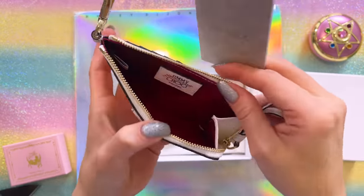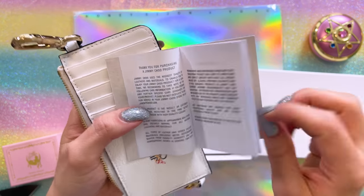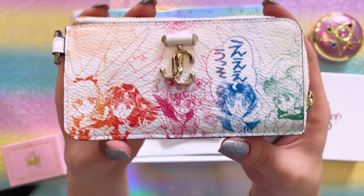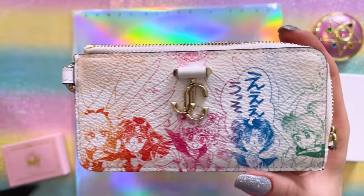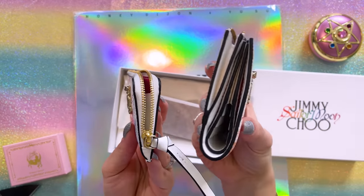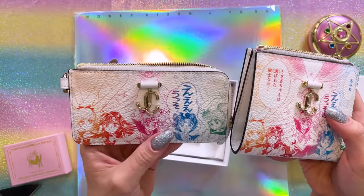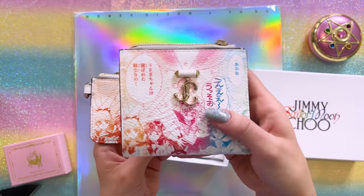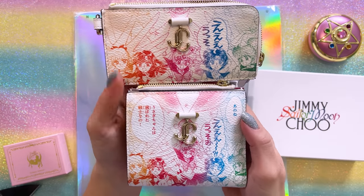On the front, we have that same print. This one is cut off at the bottom so you don't have Luna down there like you do on the wallet. The mini card case is thinner and not as wide as the wallet — there's no space for cash, but this would be really great to stick in your pocket or in a little clutch. The wallet would do better in a purse. There's a good use case for either of them, but the print is very similar on both, so you don't necessarily have to get both.